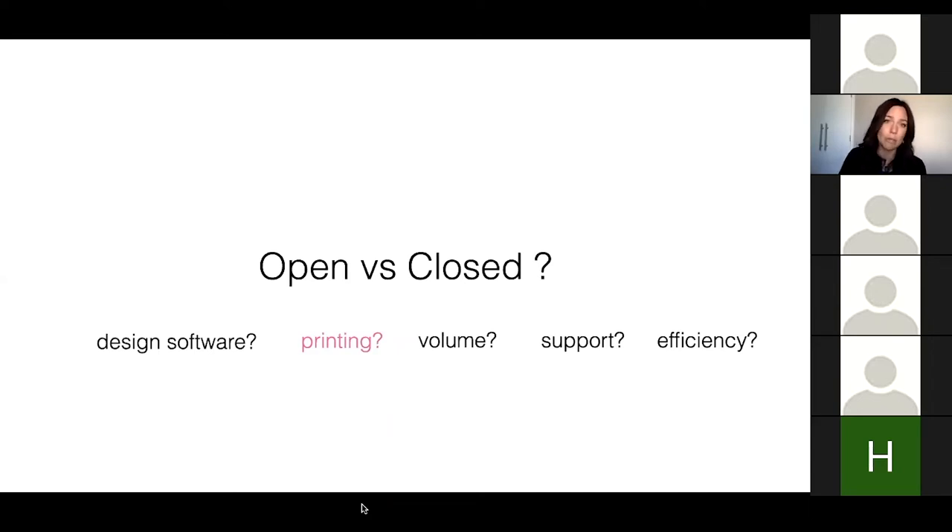I absolutely believe that 3D printing is going to be the majority of our work in dental technology — it is the future. It is here now and getting more accurate. So look at efficiency: what design software am I using? What do I want to print? What's most cost-effective? What's my focal point for my business in printing? What volume do I need? And what type of support do I have?